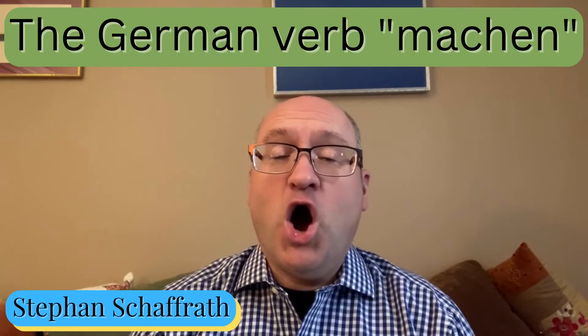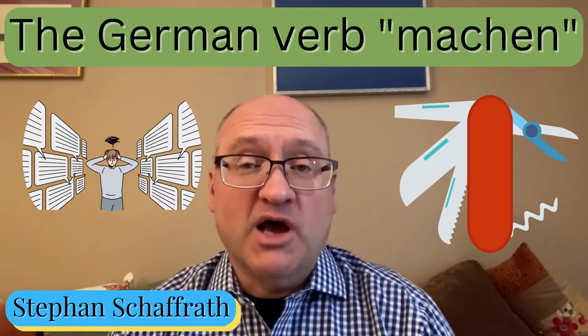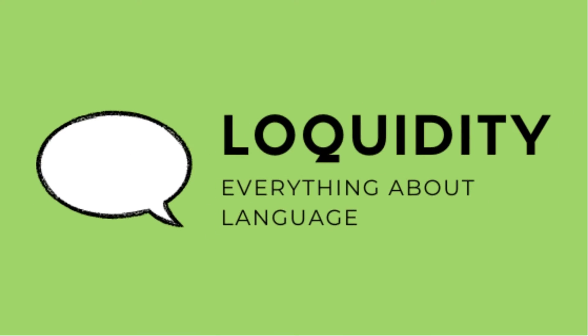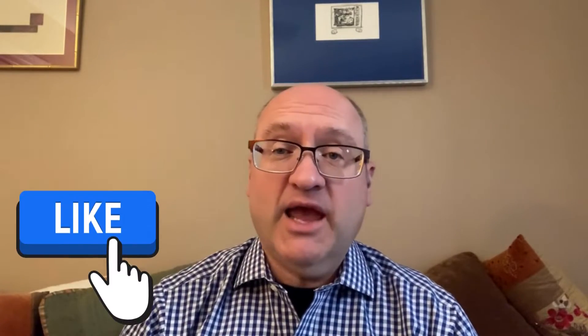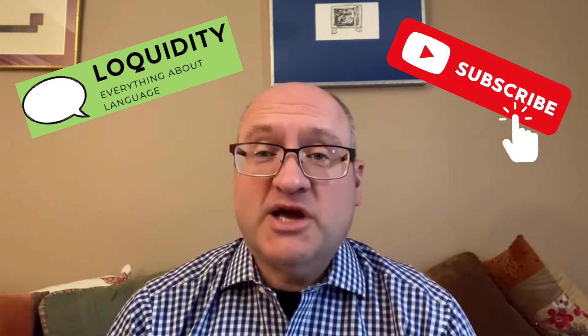Hello, Stefan here with Liquidity, with a video on the topic of the arguably overused Swiss army knife of German verbs: Machen. I hope you will find this video enjoyable and useful. If you do, please give it a like and check out my other videos on my channel. If you like them, consider subscribing to my channel, please.